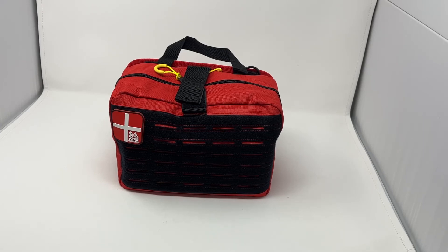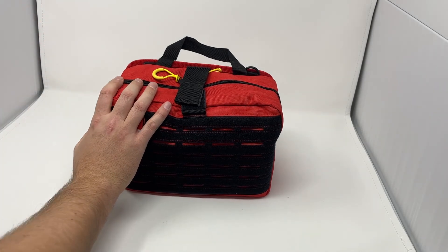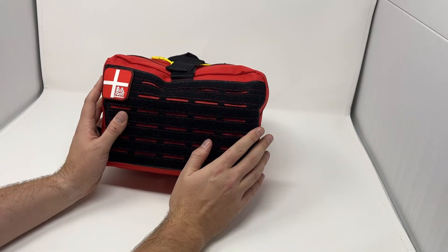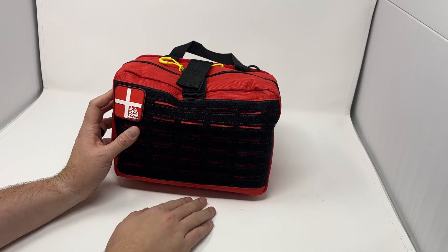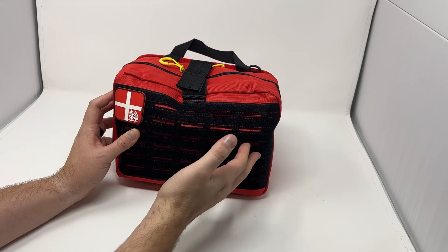This is an overview of the Vehicle Trauma Response First Aid Kit Version 2 — brand new for 2023. We've taken one of our best-selling kits and made it even better. We're using the same bag from Version 1 — an epically awesome bag. Full velcro on the front, MOLLE panels so you can run gear through this — you can run your tourniquets on the outside, shears, gloves, you can add extra gear on the outside.